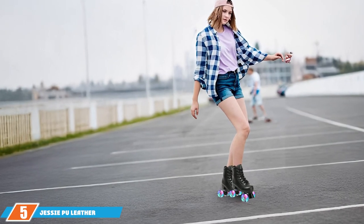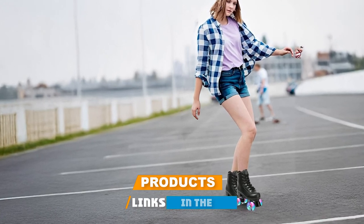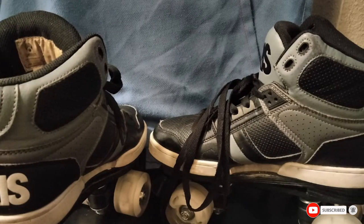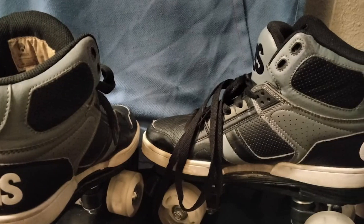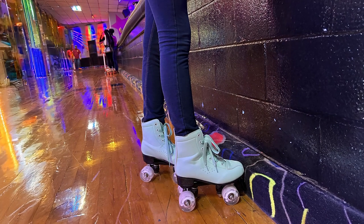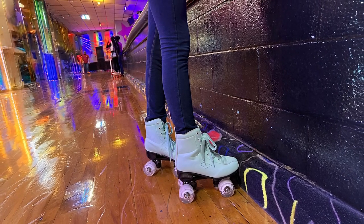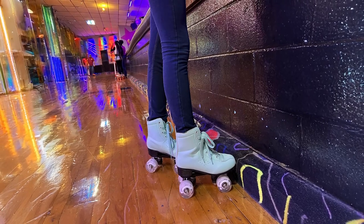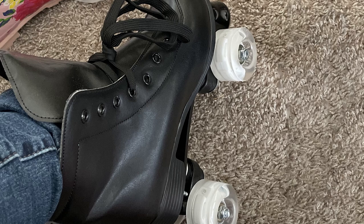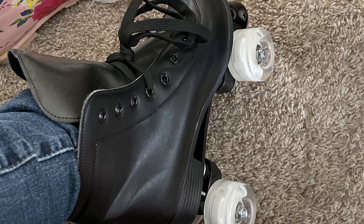The number 5 position is held by the Jay-Z PU Leather Adjustable Four-Wheel Roller Skates. These skates offer a great combination of style, comfort, and adjustability. The design features a classic PU leather upper that is both durable and easy to clean. The adjustable sizing feature is particularly noteworthy, as it allows these skates to grow with you or adapt to different foot sizes, making them a practical choice for those who want flexibility. Equipped with 54mm urethane wheels, the Jay-Z Skates provide a smooth and stable ride. These wheels are perfect for both indoor and outdoor skating, offering a good balance of grip and speed. The ABEC 5 bearings ensure a smooth glide, while the durable PVC plate adds stability and control.